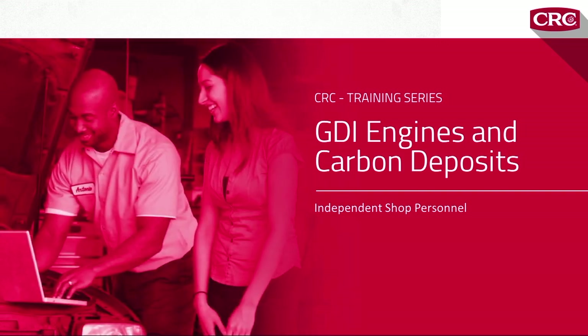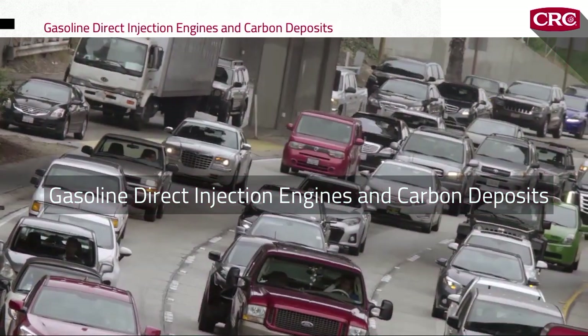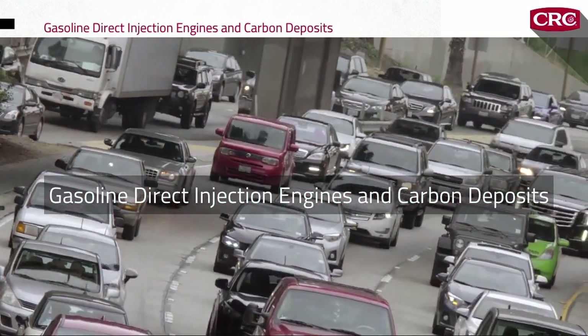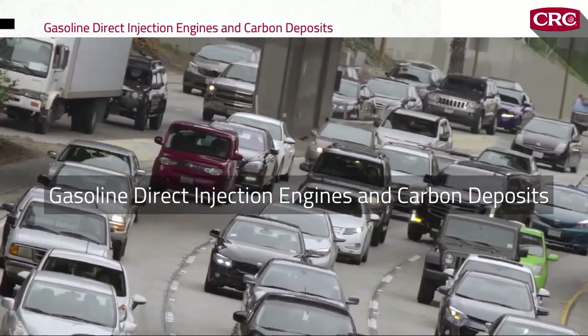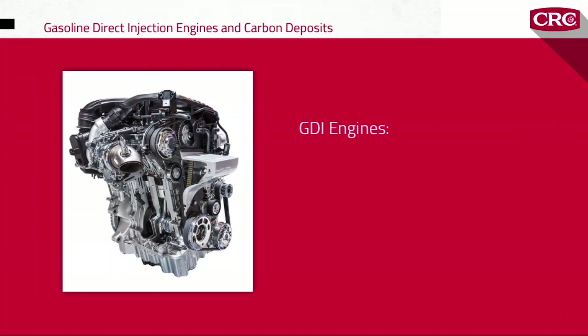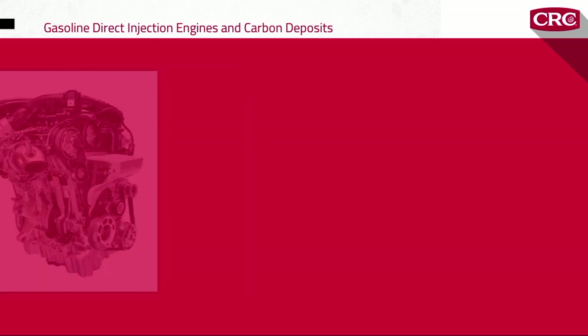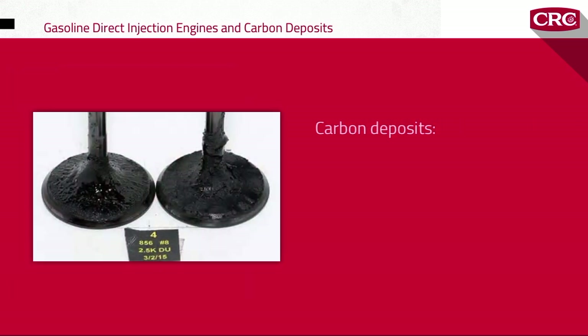Let's get started. In the past decade, gasoline direct injection engines have become extremely popular with both domestic and import auto manufacturers. Compared to conventional fuel injection, GDI can deliver improved fuel efficiency, more power from smaller engines, and reduced emissions at low load.